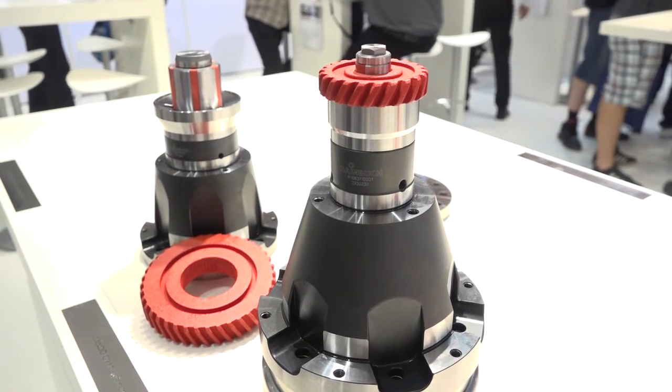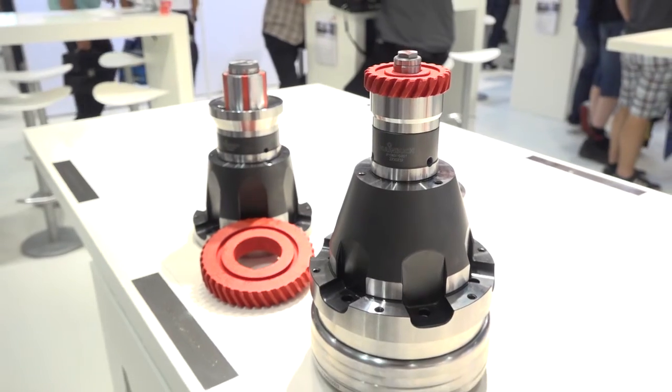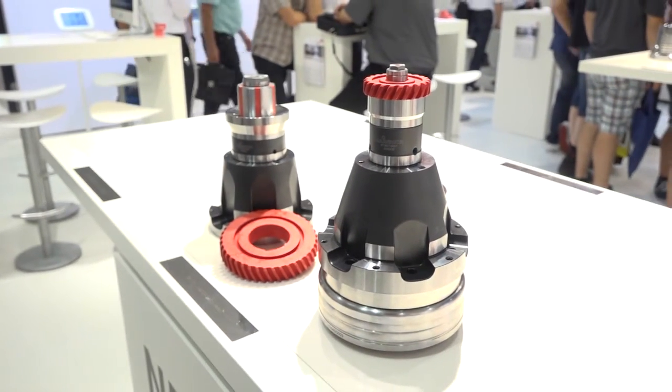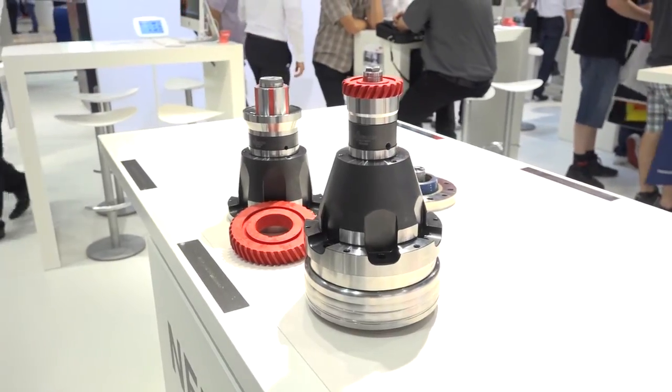And how quick is it to put onto the collet chuck? How long does it take? To change the segmented clamping it's only one minute. Very fast then? Yes, of course. Looks like a great product — thanks guys.